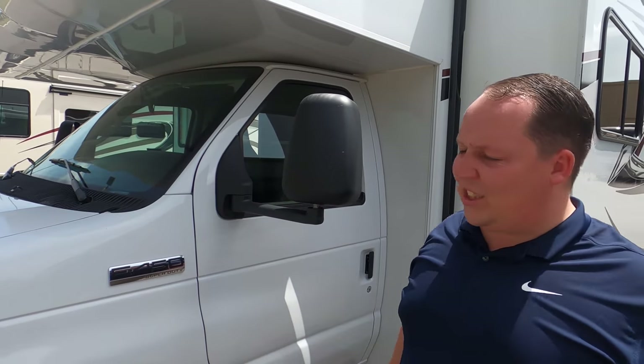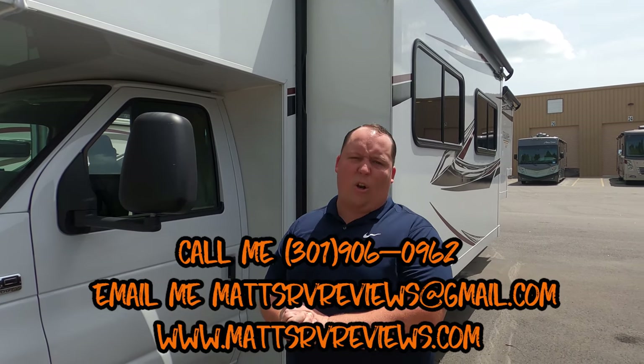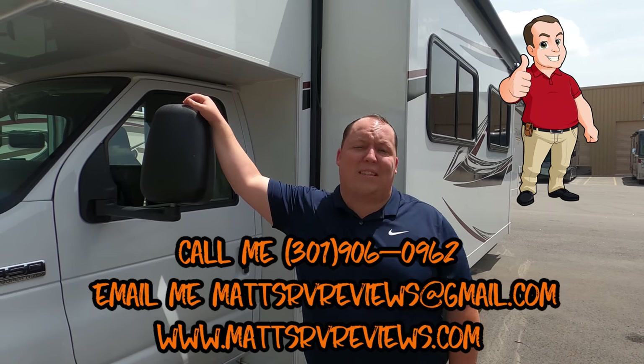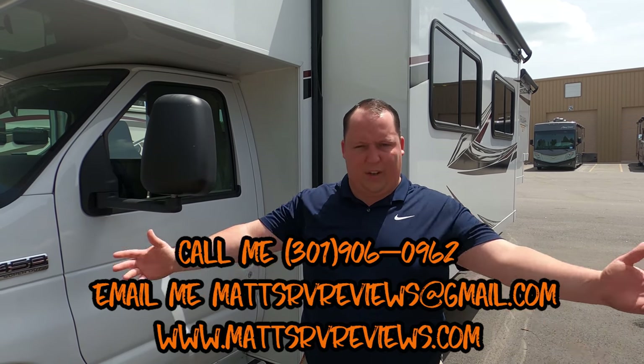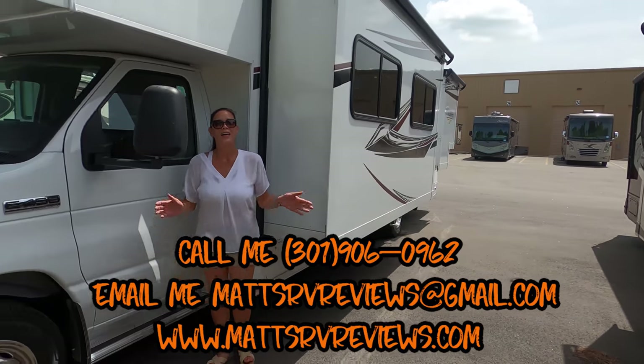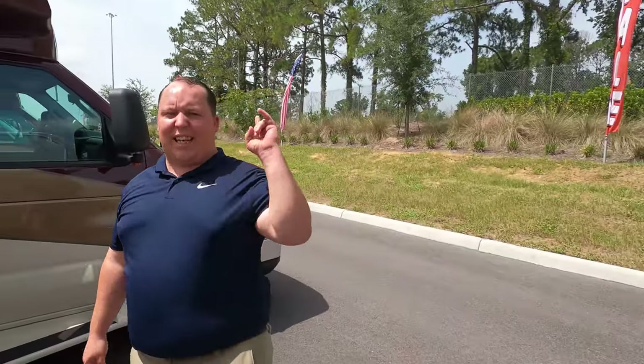That's it — that's the full review! Thank you so much for watching. For any questions, contact me at 301-906-0962, or email matt's rv reviews at gmail dot com, or visit matt's rv reviews dot com. Dollar for dollar, especially if you're just venturing into the RV world for the first time, this is one of the best. Nexus does read the comments, so let us know your three likes and three dislikes — let's help change RV history. Stay safe and thanks for watching!